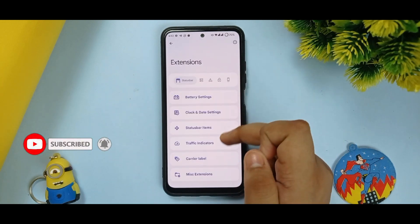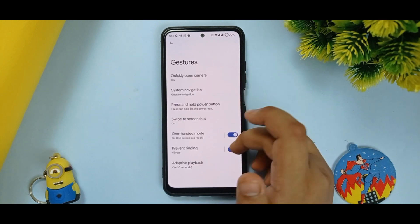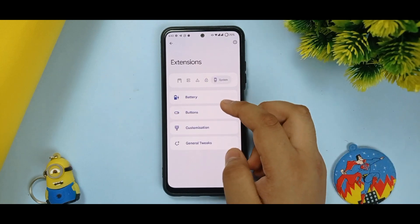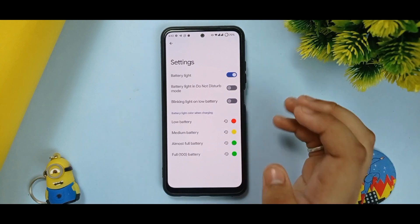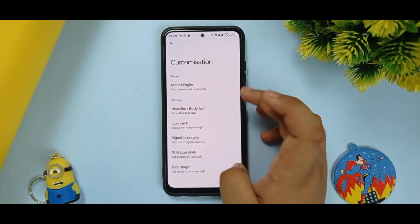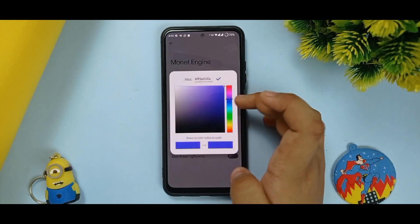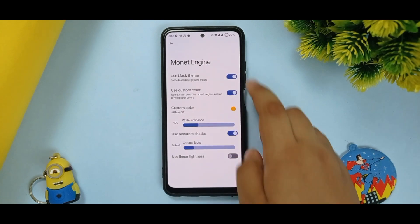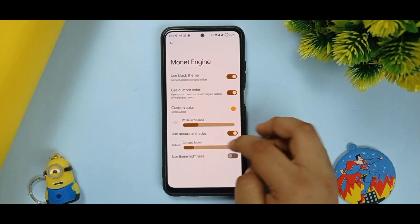Navigation bar and gestures were already shown earlier in the video. For battery charging light, since there is no physical charging light on this device, it doesn't work. In the customization section, a wallet engine is available. You can use a black theme and many other color customizations — changing the color gets applied automatically.